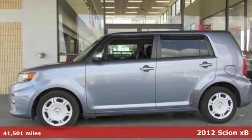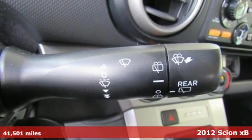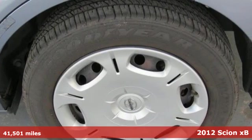It's a 2012 Scion XB. Bold experiments and designs come to life with Scion. Plus it offers an exciting list of features.